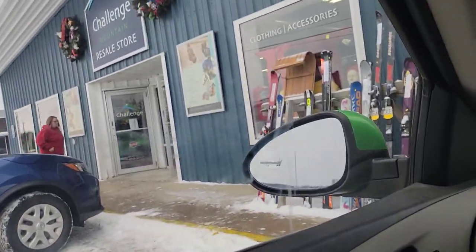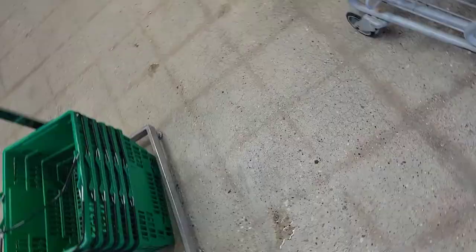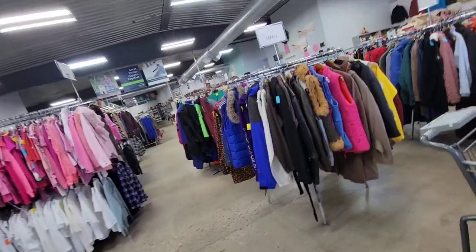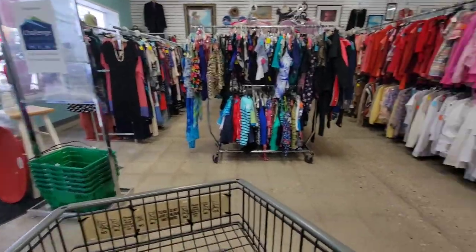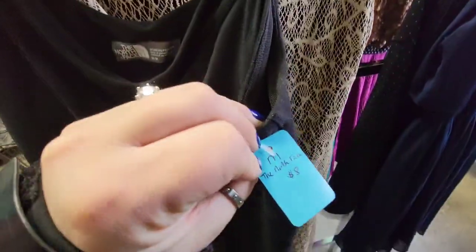We've made it to our first thrift store, which is a Challenge Mountain resale store. I love this thrift store — it has by far the most amount of clothes, which is what I specialize in. The main downside is that they always take in everything all the time. So items like this I'll come across — it's a great brand, it's the North Face, it's like a tennis dress, and they want $8 for it, but it is just so pilly.